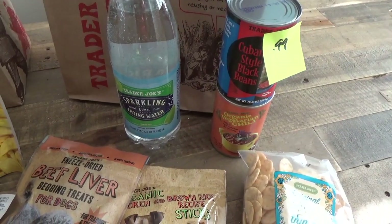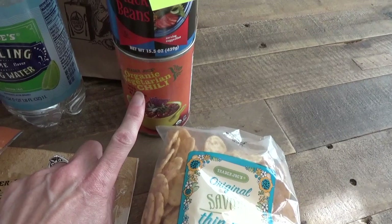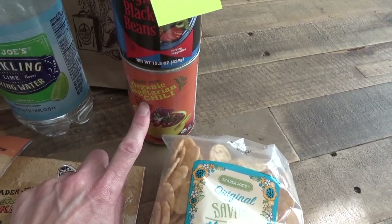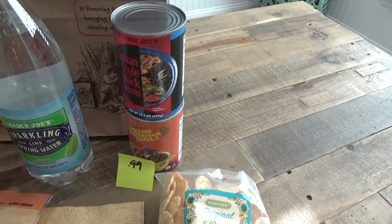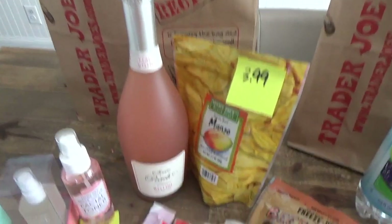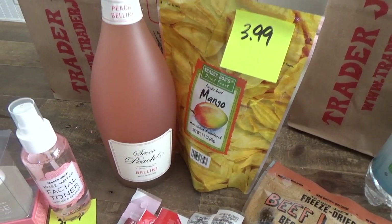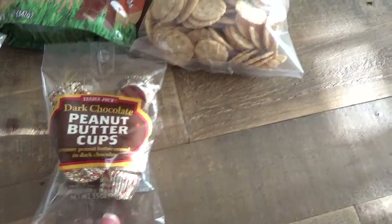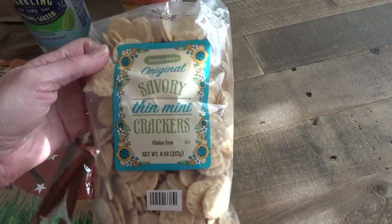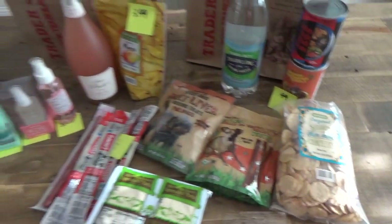I got thirsty and grabbed some sparkling water — a little impulse buy. But the staples here are the organic vegetarian chili, which I'll use for Gabriel and me when Brian's out of town, and the Cuban style beans at $0.99 — very Cuban-inspired with onions and green onions. I also picked up a Bellini for $6.99 as a hostess gift for an event. I'm pairing it with dark chocolate peanut butter cups for about 99 cents, and we got hummus and little thin mini crackers for around $2.99.